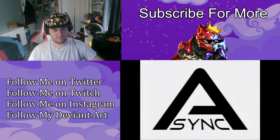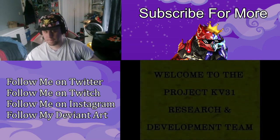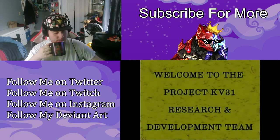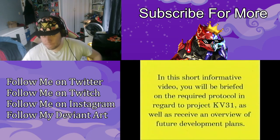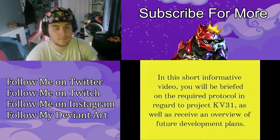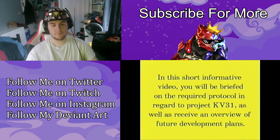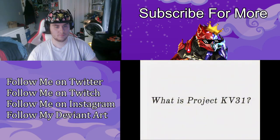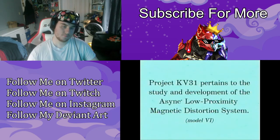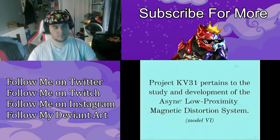For internal use only. Welcome to the Project KV31 research and development team. In this short informative video you will be briefed on the required protocol in regard to Project KV31, as well as receive an overview of future development plans. Project KV31 pertains to the study and development of the async low proximity magnetic distortion system.